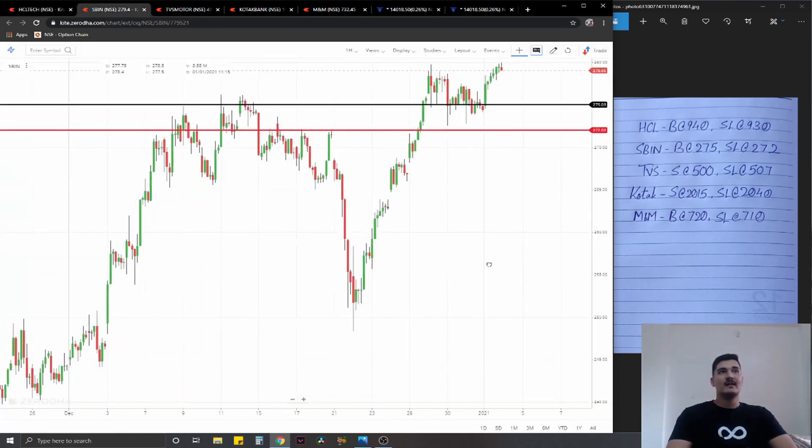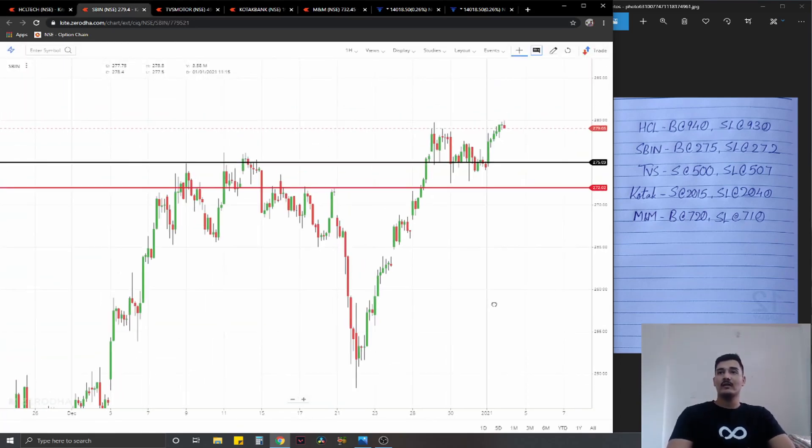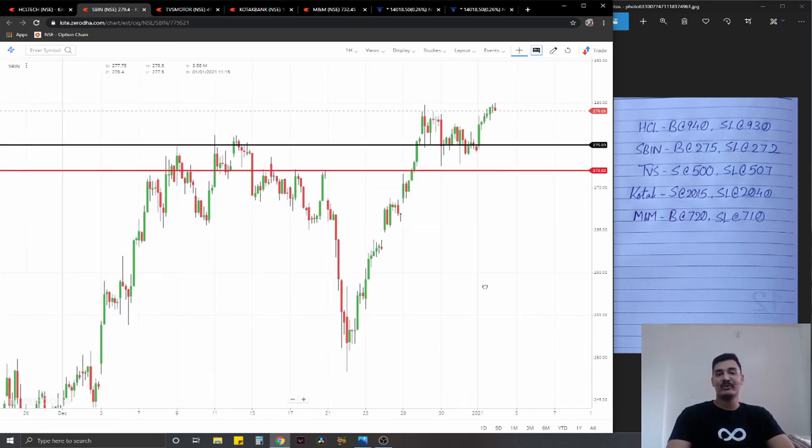Moving on to the second one, SBIN — similar to HCL Tech, we have a long plan here. However, none of that rising wedge here; we have a very simple higher high-low formation. Long entry planned at the nearest demand zone at 275, stop loss at 272, ideal targets 1% on the upside.